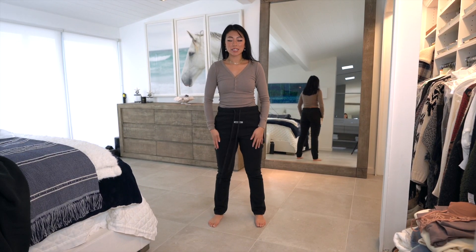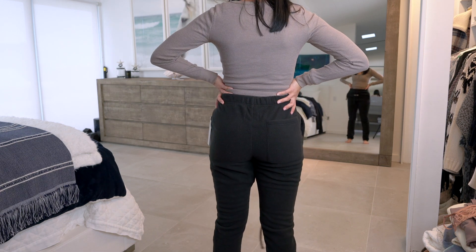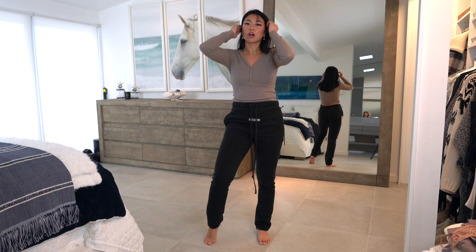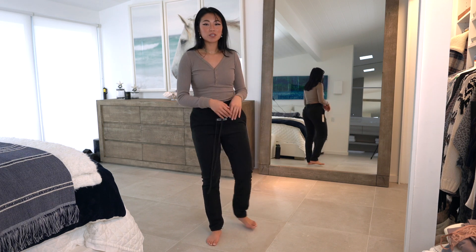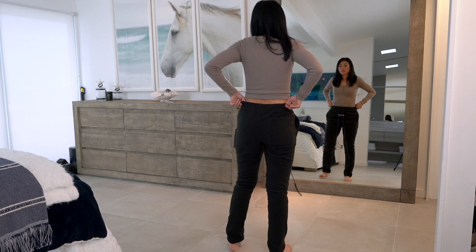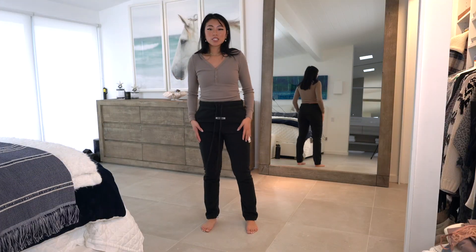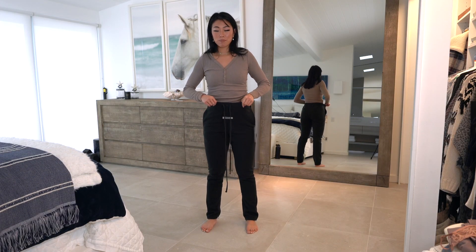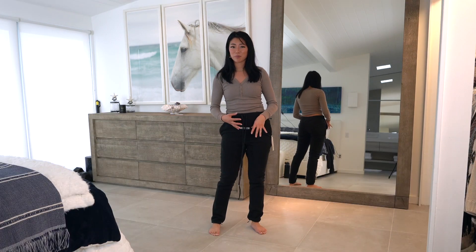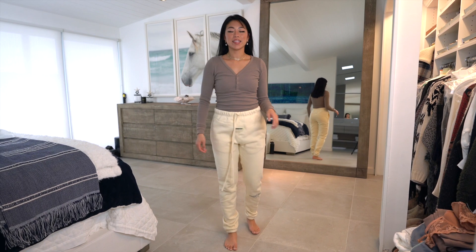These are the other sweatpants I picked up from Fear of God — I got these off of Essence. These are actually the fleece sweatpants, and I'm not crazy about these. I originally thought these were the plain black sweatpants. They're made out of a fleece material and it's a little bit more of a bulkier material. I still have the tag on because I'm going to return them — the way they fit and sit on my legs just isn't the same as the other pair.